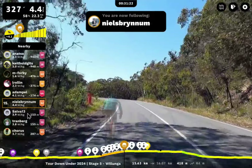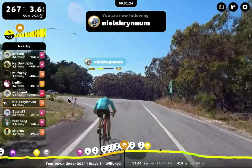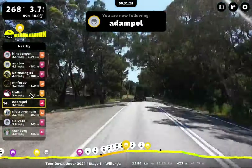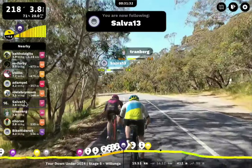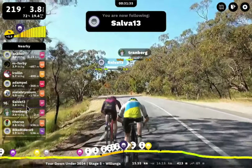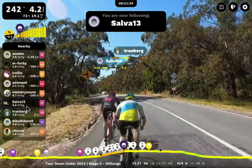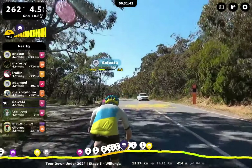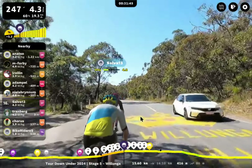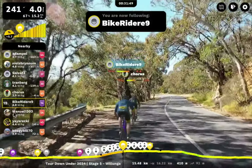Adam Pell — another really, really strong rider, probably one of Mucker's top-end riders, I would say — with Niels Brenham just right behind them here. These two should get together. Selva — someone I don't know — riding with Tranberg. I think they've just passed the paint in the road. The paint is in the road. Let's move back — I want to see some friends. We got Bike Rider 9 here, Manuel 1303.